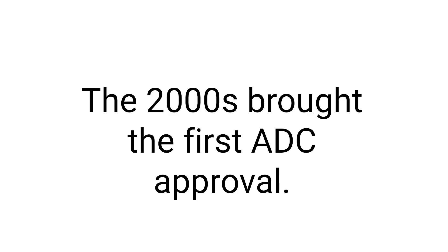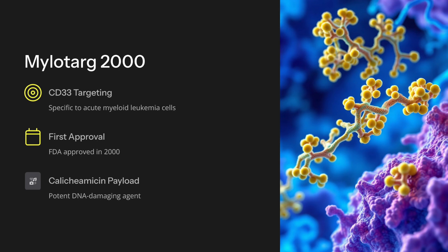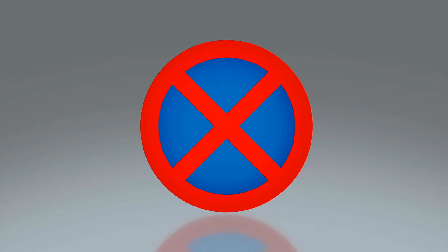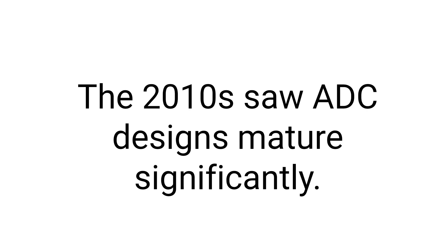The 2000s brought the first ADC approval. Mylotarg was approved in 2000, targeting CD33 in AML. It achieved 30% complete remission but faced significant toxicity and was withdrawn in 2010 due to safety concerns.